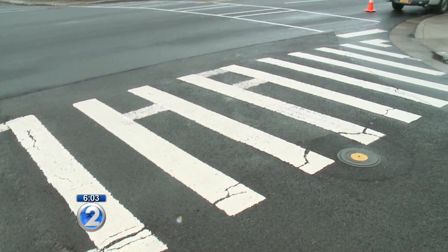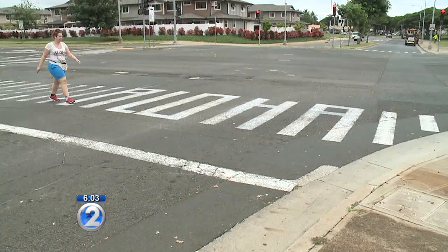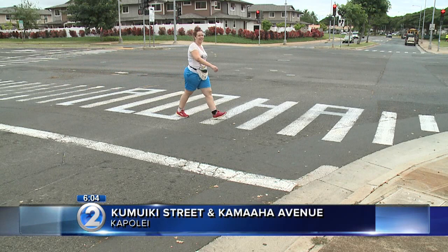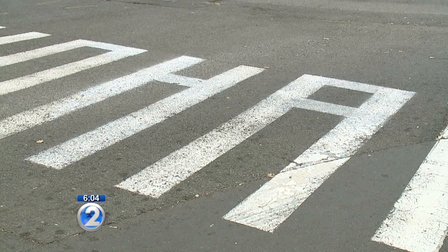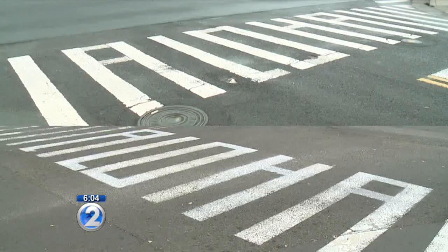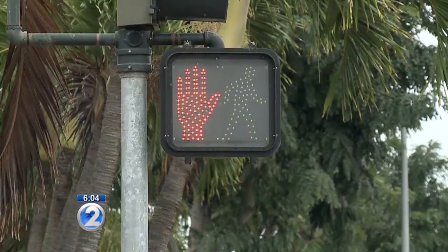And here's the one we found today in Kapolei. Turns out this crosswalk is the state's responsibility, but the response and what they plan to do about it are the same. While some see this as not being a problem, officials say it's an act of vandalism and can prove dangerous to pedestrians. That's why in both cases, the Hawaii Kai and Kapolei crosswalks will be restored to their original condition in line with national standards for crosswalks.